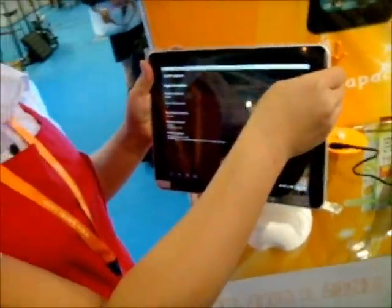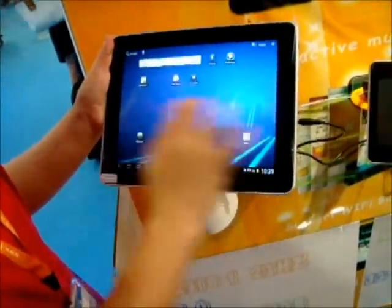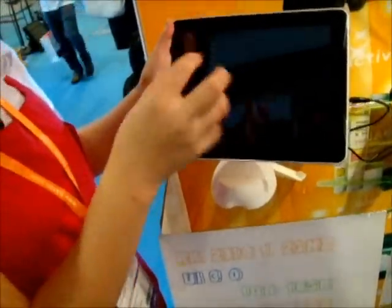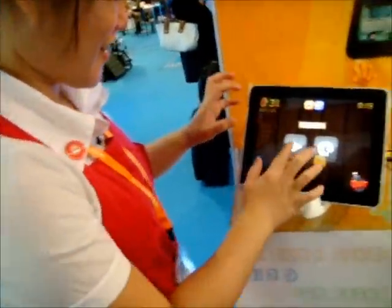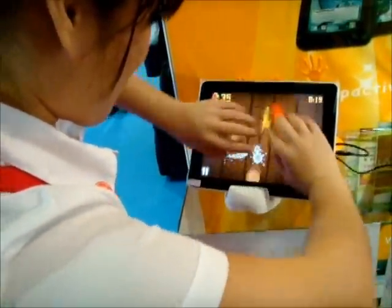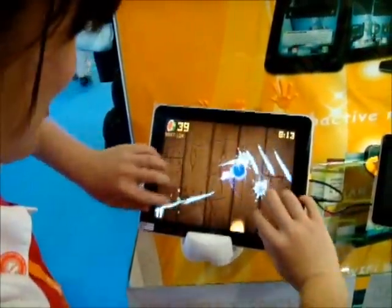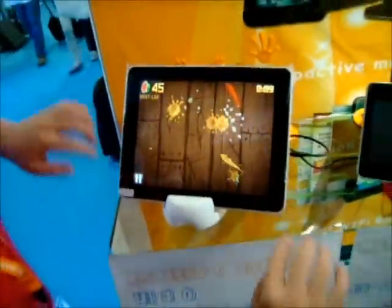Is this better than the iPad? It's about the same — you can feel the speed. Yes, the speed is really good. It also supports 9-point touch. Look at this — very fast. And you can play games on it too. That's a neat game.